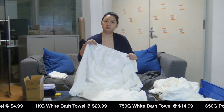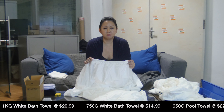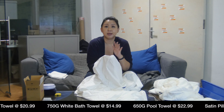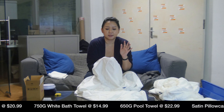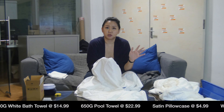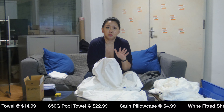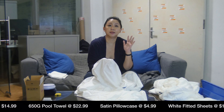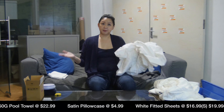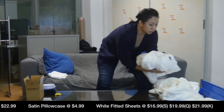It's super soft — again 400 thread count cotton, very high quality. You can buy a higher thread count but honestly you're not going to feel the difference. People spend a lot of money on sleeping pills, yoga, or relaxation, but this is the one thing you use every single day on your bed. You're going to spend 8 hours a day on it — more time than you spend on your phone — so treat yourself to it.